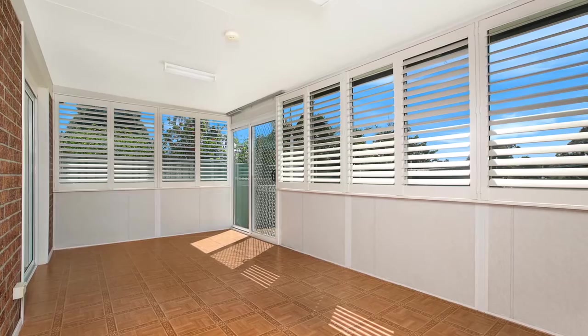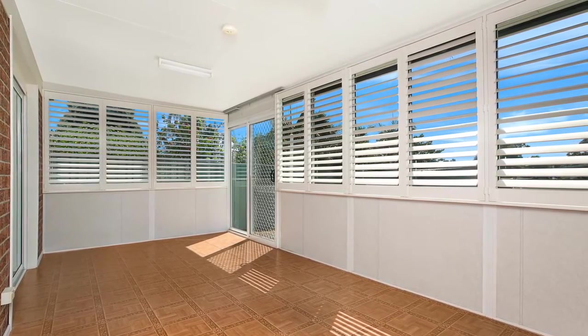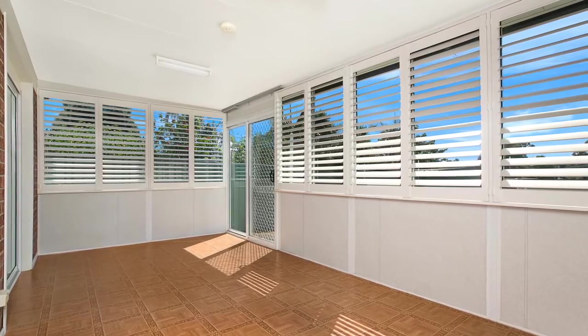The sunroom is the perfect spot for a morning coffee and features plantation shutters, gas heating, and has a beautiful outlook over the backyard.